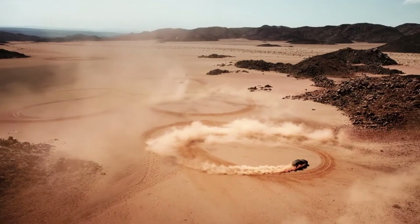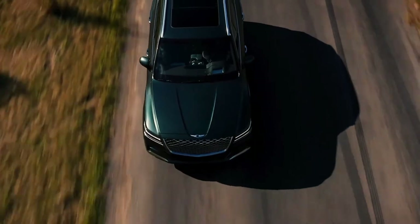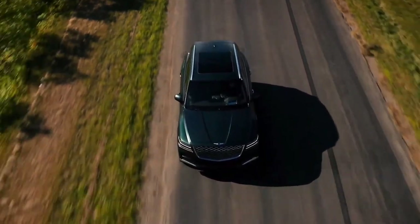It's as easy as toggling between snow, mud, or sand. The electronic limited slip differential minimizes wheel spin and maximizes grip, keeping your GV80 firmly planted on the road.